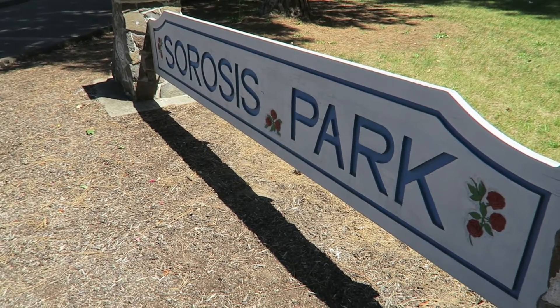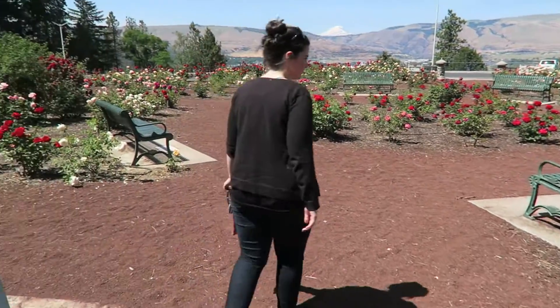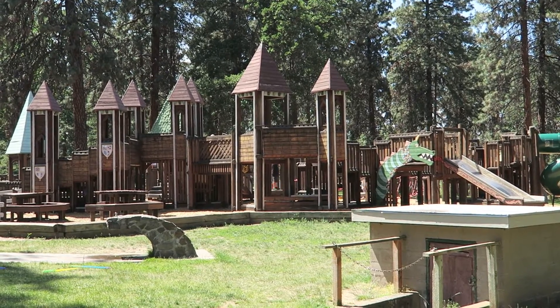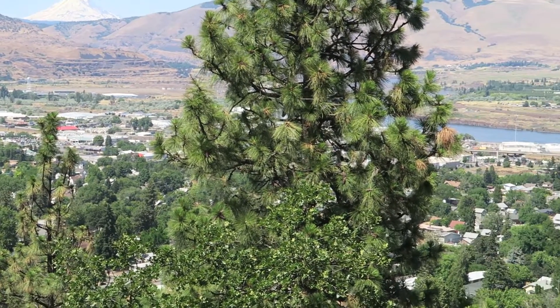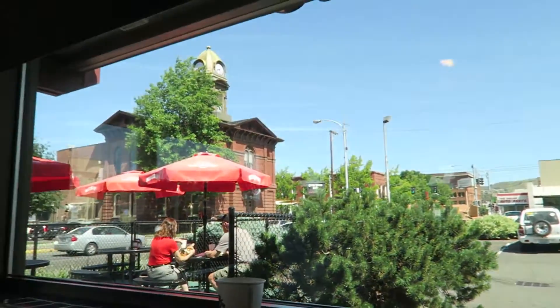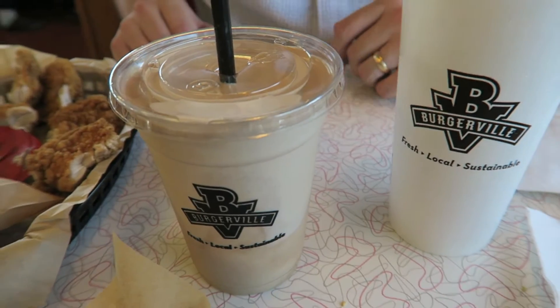Now we're going to Cirrhosis Park — which is hopefully not a skin disease. Cirrhosis Park is also home to the coolest play structure ever; it even has a dragon. So where do you go to eat in The Dalles when you're hungry? Burgerville. Best shakes for sure, definitely.